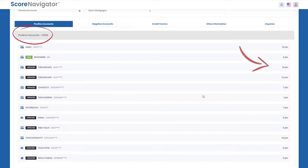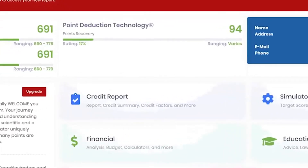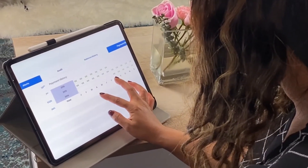With Score Navigator, you can access your credit report that will show you how many points you're losing per account. These are called point deductions. Now that you know which accounts are hurting your scores, let's discuss how to get those points back.